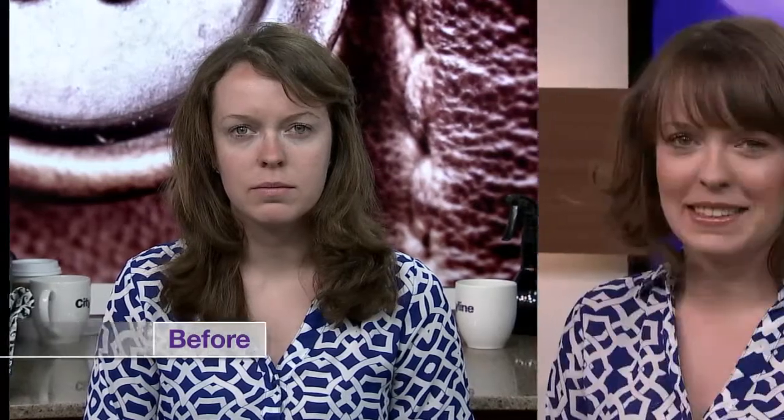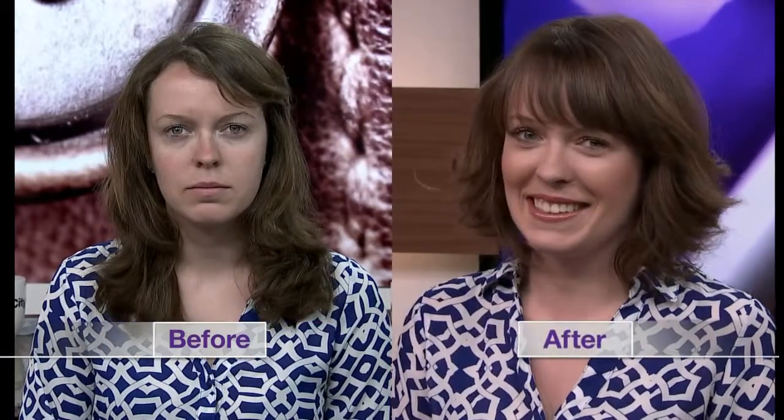Let's take a look at Tanya now. Tanya came in also looking for a new look — she is a teacher, which is a job I think is so amazing. Take a look at what our team did. What do you think? I think it's amazing! I'm really happy with it. You look beautiful, absolutely great.